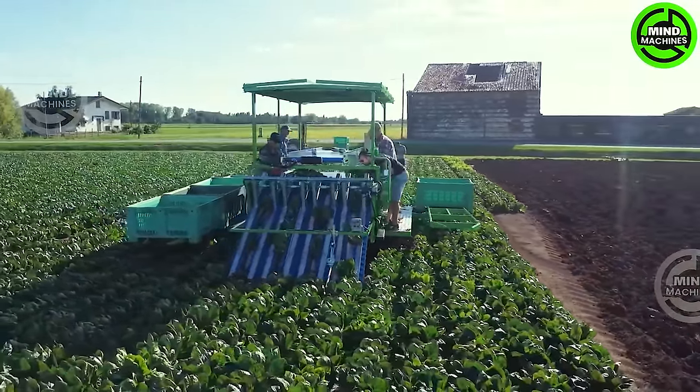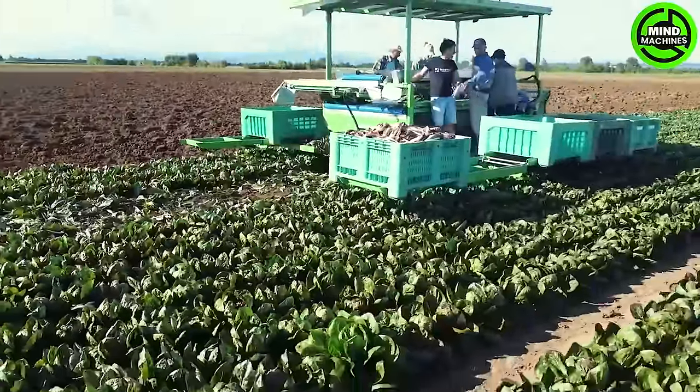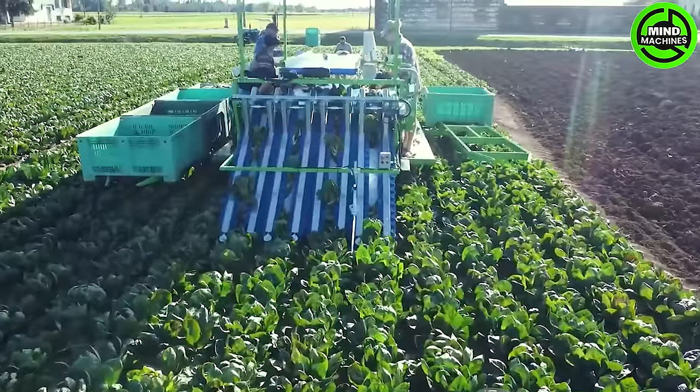The Hortec Rapid stands as a cutting-edge harvesting machine tailored for efficient head crop harvesting. Utilizing specialized mechanisms, it guarantees a quick and damage-free harvest, highlighting precision and productivity, crucial for contemporary farming methods.